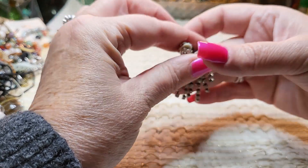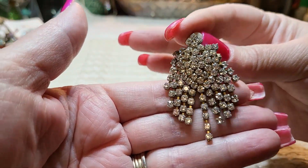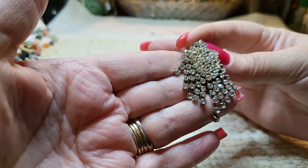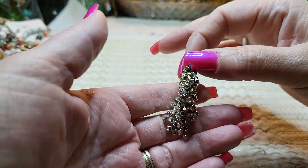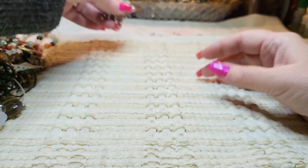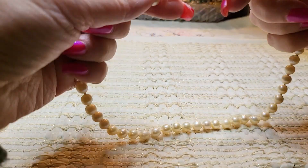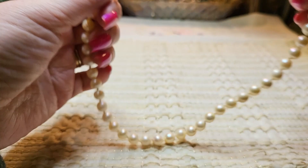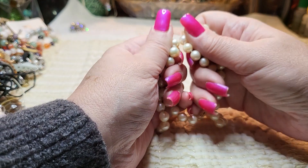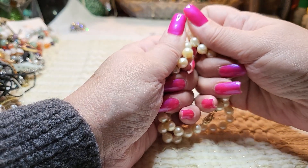Oh look at this clip-on earring — that is gorgeous. I think all the stones are there. And we have a pearl necklace — wait, I think these are real pearls. They're knotted in between.